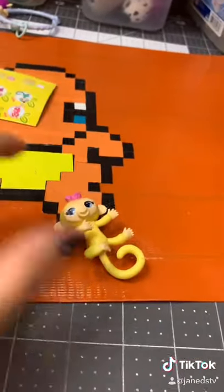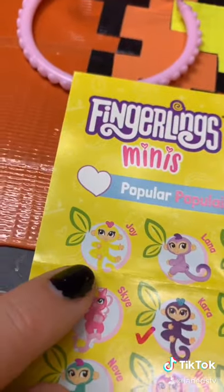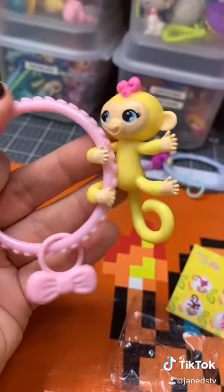Now to open our blue bag. Oh okay, we got this one. This one is actually the very first one on the list and it is Joy, and she is popular — she came with a little bow.